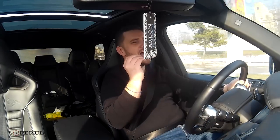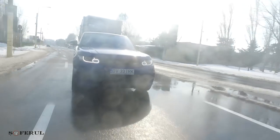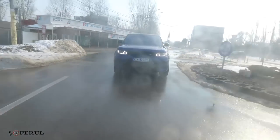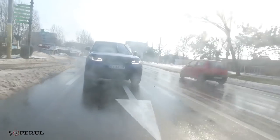M-aș distra în continuu cu mașina asta. Asta e mașina cu care vei trezi totdeauna vecinii când mergi acasă și care întotdeauna, în urma ta, vor porni alarmele.